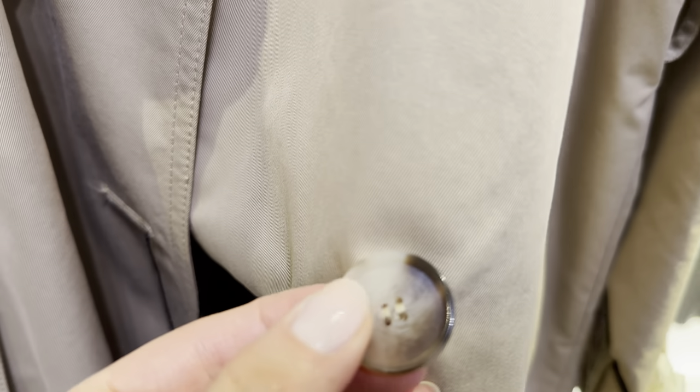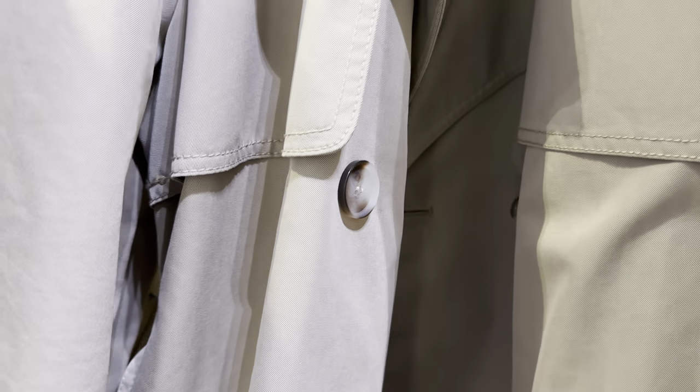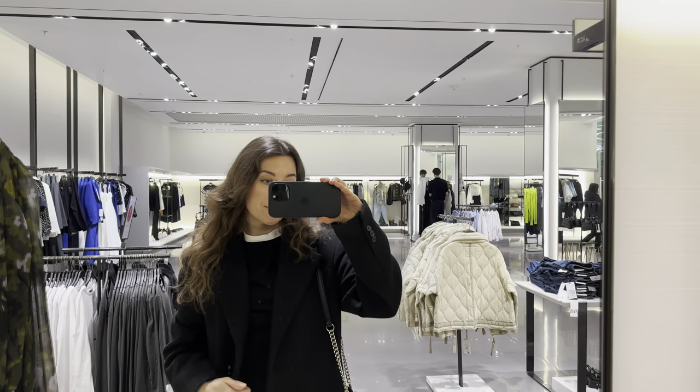Another kind of trench — it's a belted gabardine trench. I didn't try it, but it looks nice. A very classy model in a light beige color.